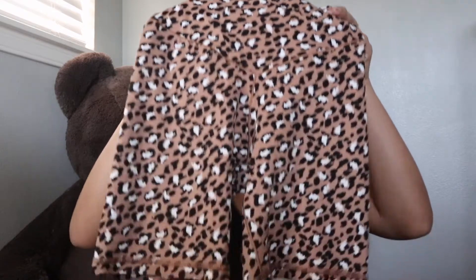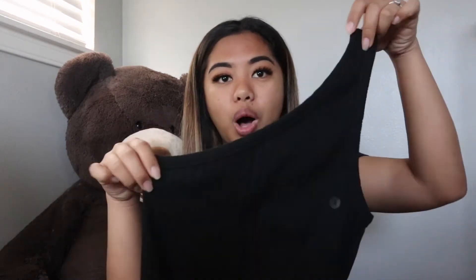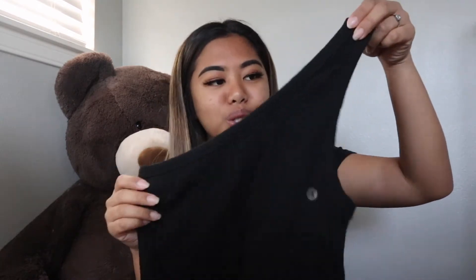So I got these biker shorts and they're super cute. I loved them because they have this little detailing — it's like a V-shape. They're super soft. This is from Aerie, if you guys are wondering. And if you saw my last video, I got a white one like this and I wanted to get the black one, so I decided to get that.